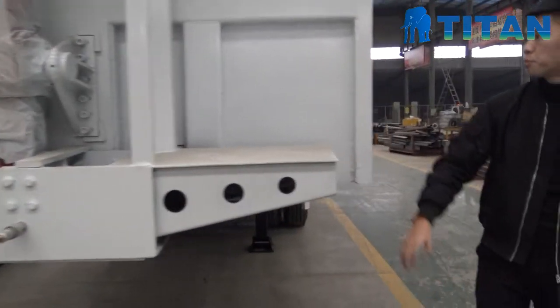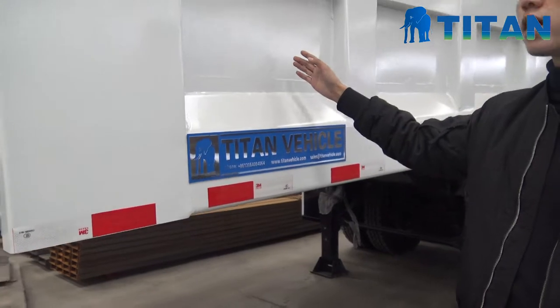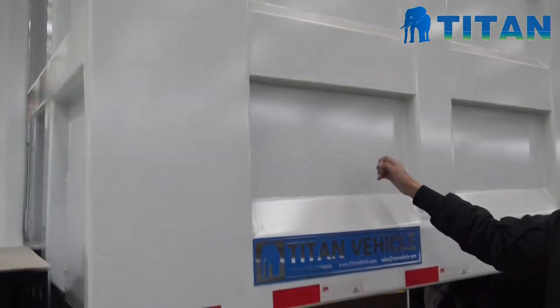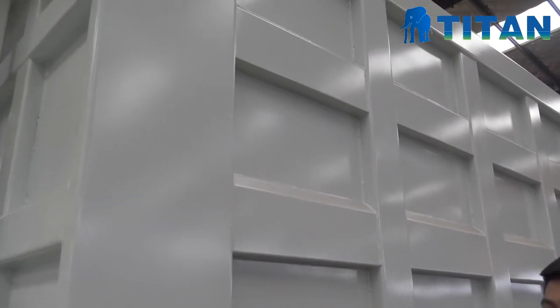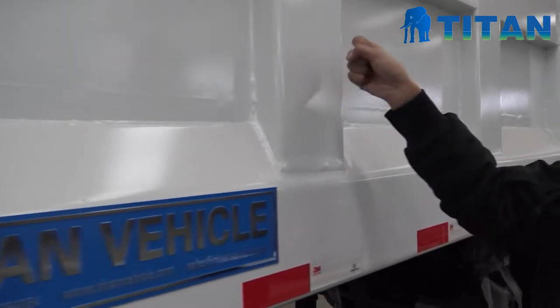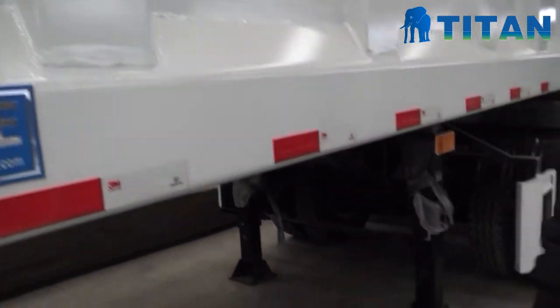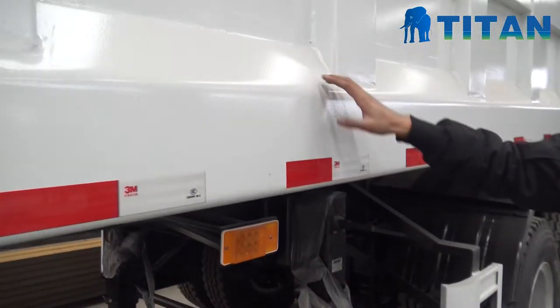Next, please see the cover box. We use the HD60 steel material. It's a high strength steel. The cover box is very durable. And the side beam is also very strong.